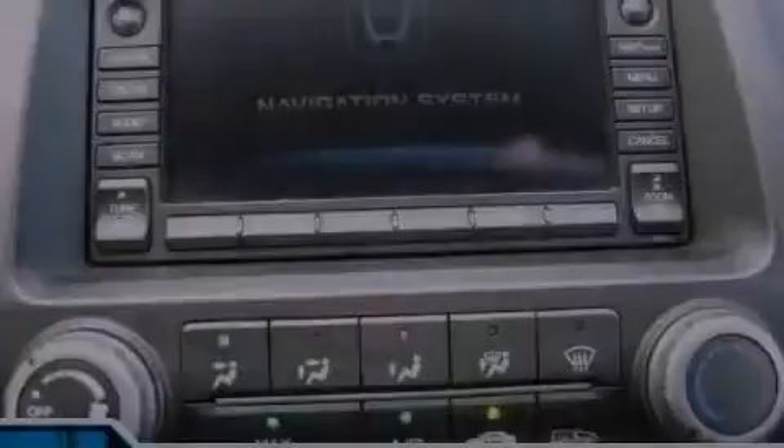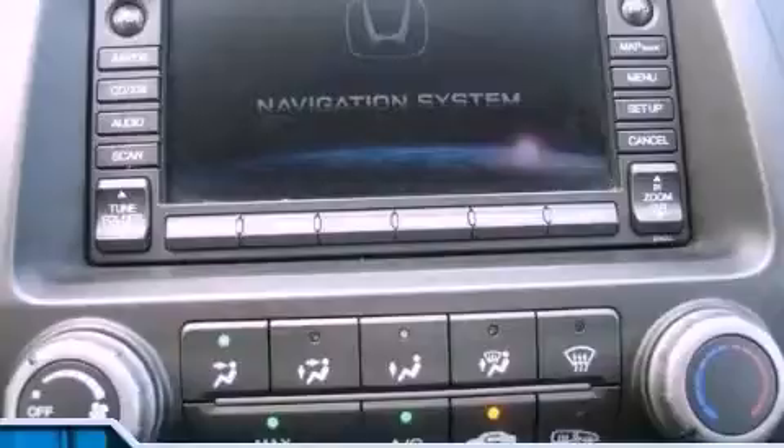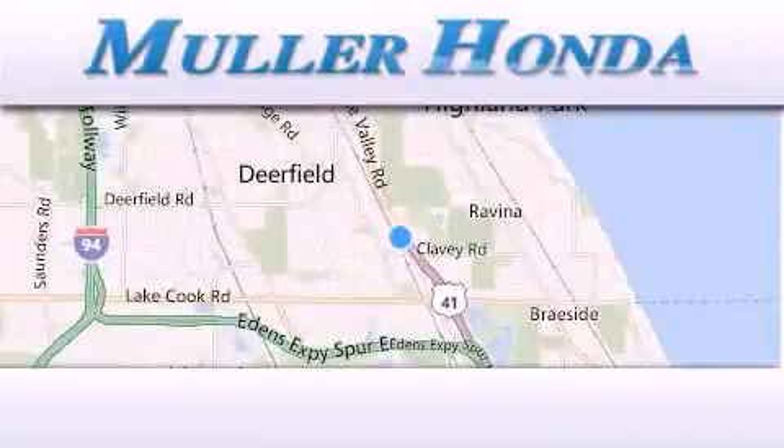We hope you found this video informative. Please contact us today. Thank you for considering Muller Honda for your next new or pre-owned vehicle.